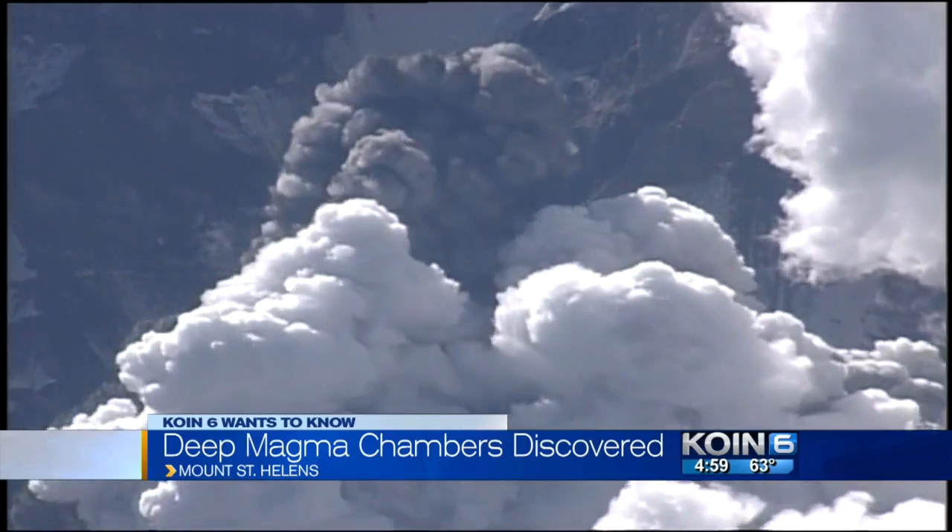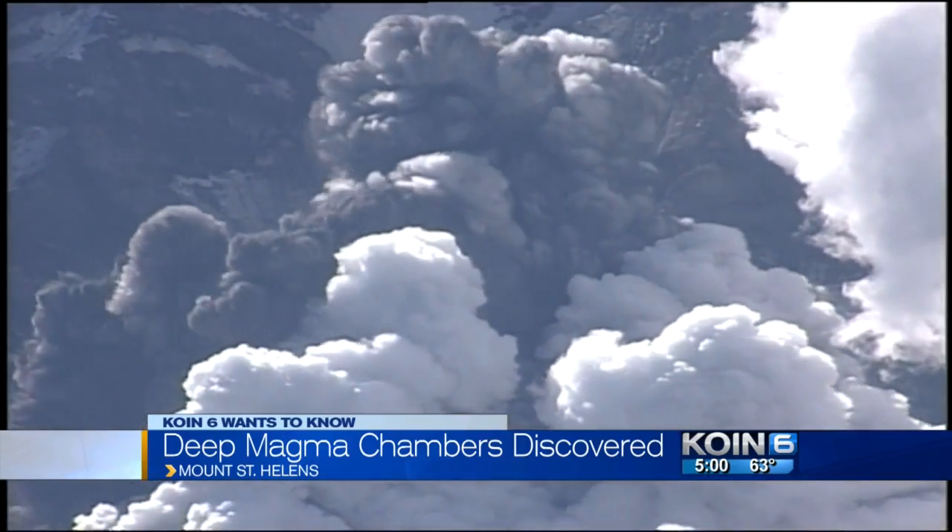Turns out what shoots up may not be coming from directly underneath the volcano. The most interesting thing so far is that the best evidence for magma is in an area that's not directly beneath Mount St. Helens. It's off to the side.